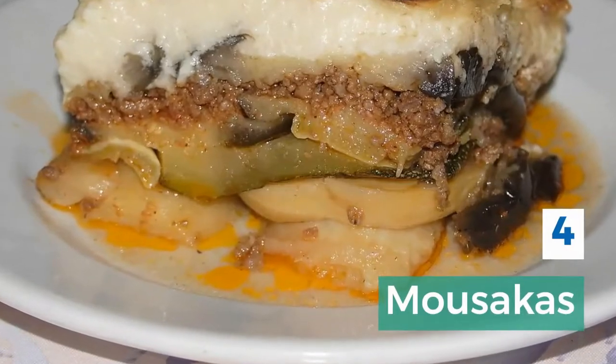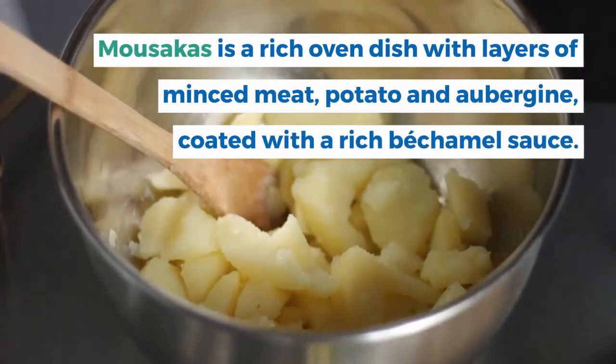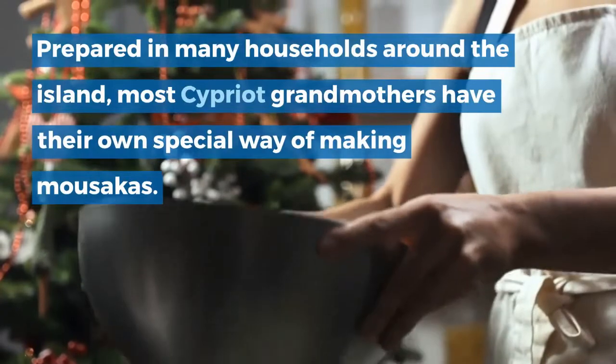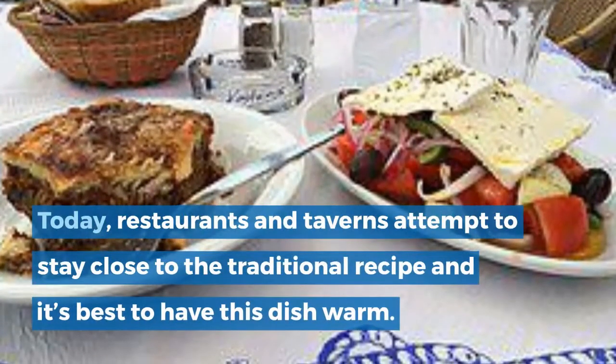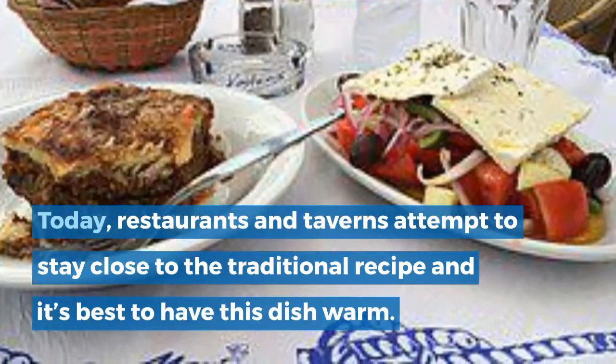4. Moussaka. Moussaka is a rich oven dish with layers of minced meat, potato and aubergine, coated with a rich bechamel sauce. Prepared in many households around the island, most Cypriot grandmothers have their own special way of making moussaka. Today, restaurants and taverns attempt to stay close to the traditional recipe and it's best to have this dish warm.